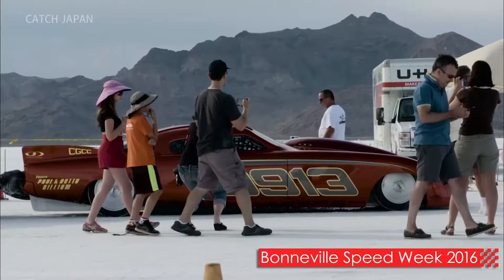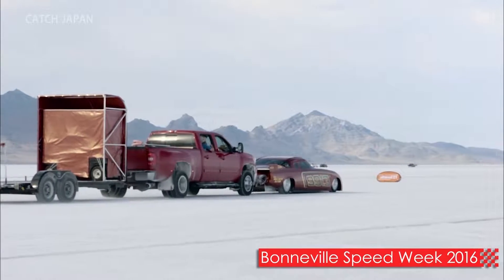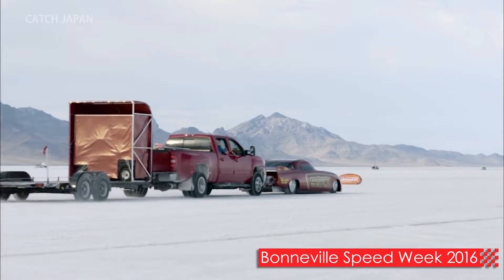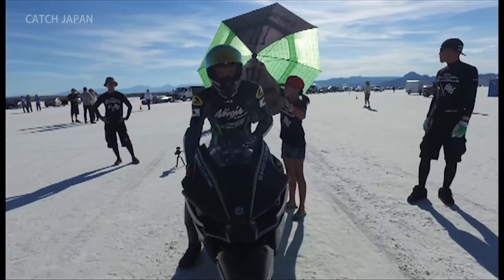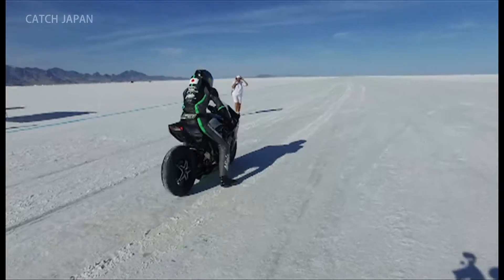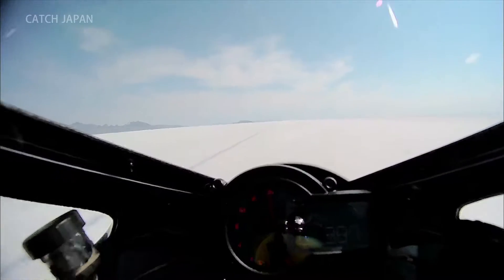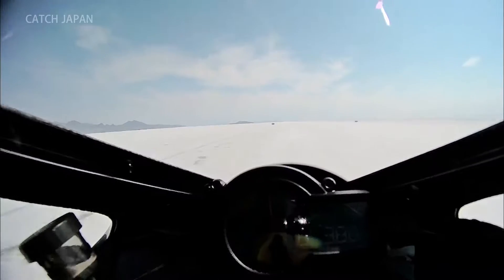There's an annual event held in the U.S. state of Utah to challenge world land speed records. This motorcycle made a stunning debut at the event, recording a top speed of 400 kilometers per hour.